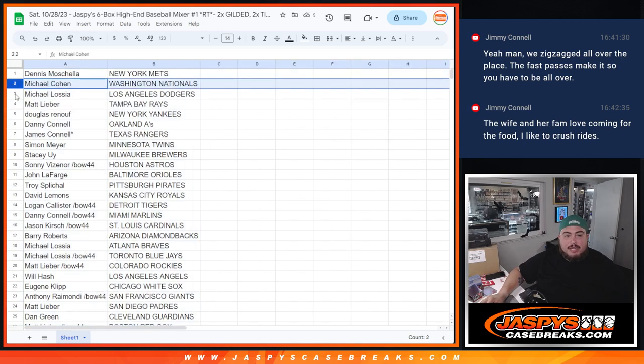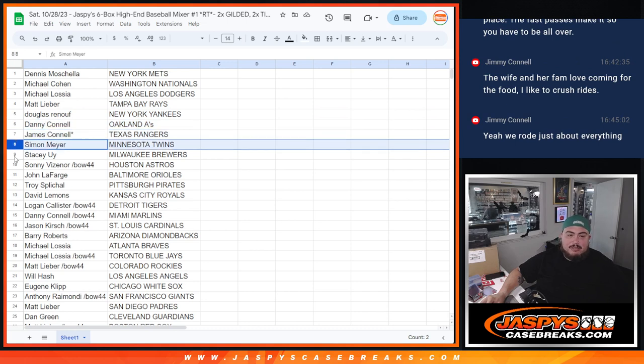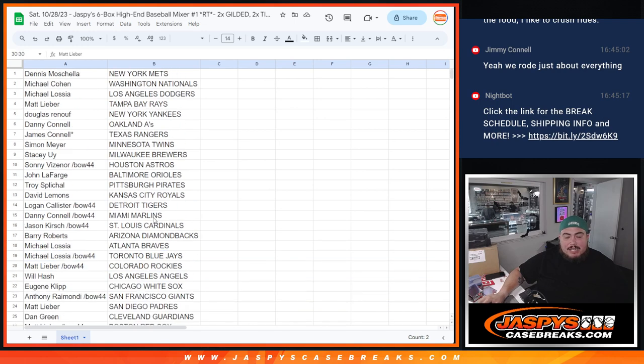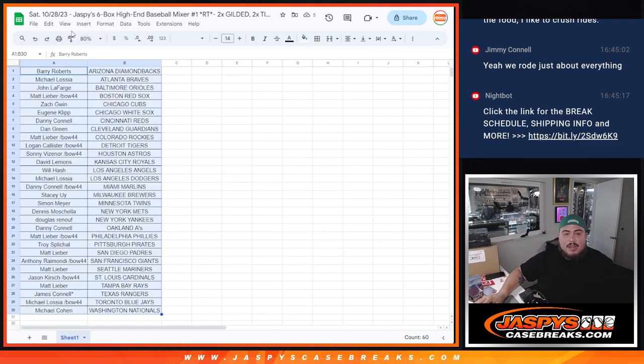All right, so Dennis has the Mets, Michael Cohen with the Nationals, Michael L with the Dodgers, Matt L with the Rays, Douglas with the Yankees, Danny with the A's, James Jimmy with the Rangers, last spot mojo Simon with the Twins, Stacy with the Brewers, Sonny with the Astros, John with the Orioles, Troy with the Pirates, David the Royals, Logan with the Tigers, Danny with the Marlins, Jason with the Cardinals, Barry with the Diamondbacks, Michael L with the Braves, Michael with the Blue Jays, Matt L with the Rockies, Will with the Angels, Eugene with the White Sox, Anthony with the Giants, Matt with the Padres, Dan Guardians, Matt with the Red Sox, Zach with the Cubs, D-Con with the Reds, and now with the Phillies as well as the Seattle Mariners. Trade window is open if you want to trade; if not, stick to what you got.